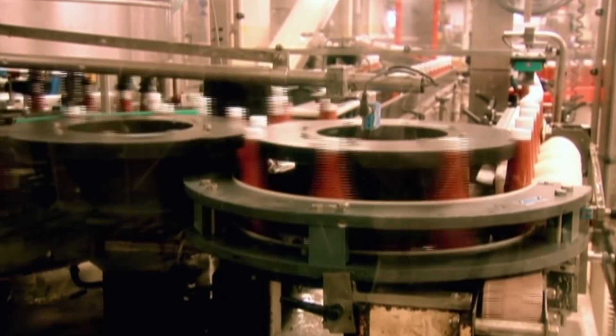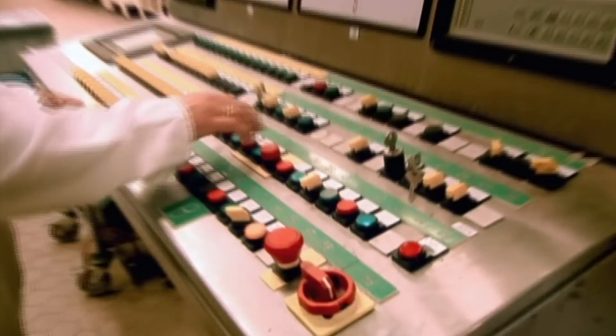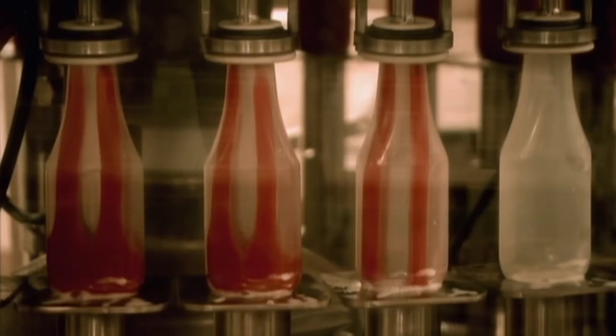They began producing a magic red gloopy sauce in 1876. In short, they've had 130 years to perfect the stuff. So, how do they do it?